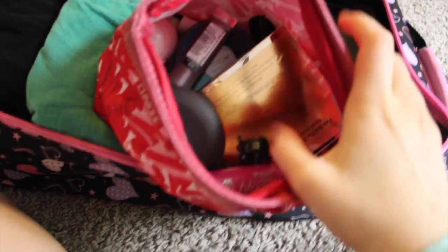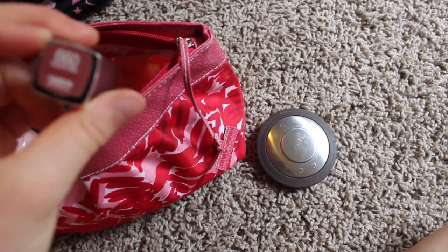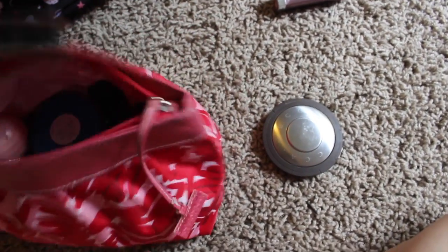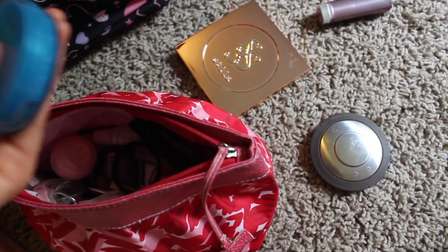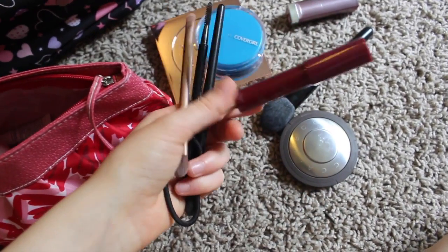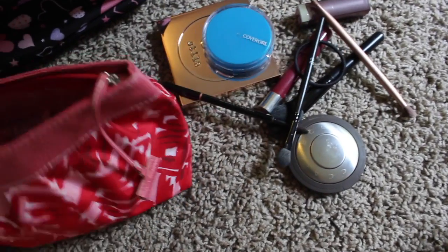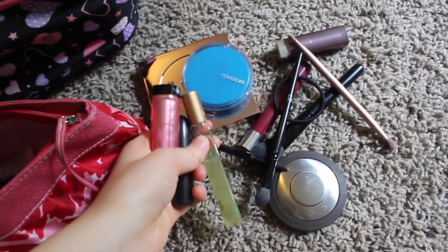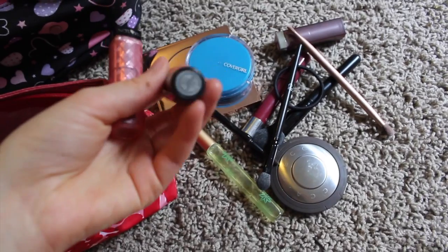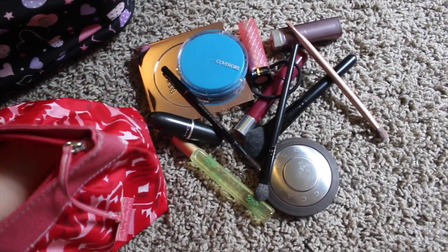Now for makeup — I'll go through this quickly. I have a BECCA highlighter, a Maybelline lipstick in Touch of Spice, the Stila Spirit palette, a CoverGirl face powder, an e.l.f. brush, a Kissable Balm Stain, a Naked 3 makeup brush, an Anastasia Brow Wiz, Pacifica Gardenia perfume from Whole Foods, a MAC lipstick in Russian Red, and a Revlon lipstick in Strawberry Shortcake.